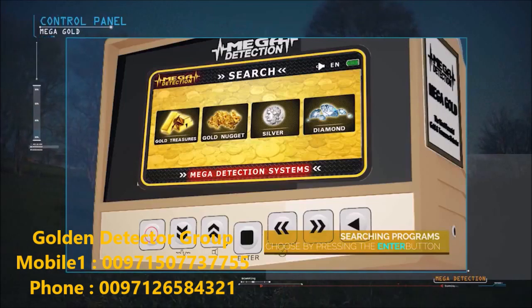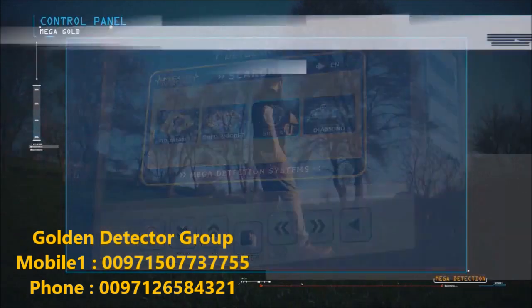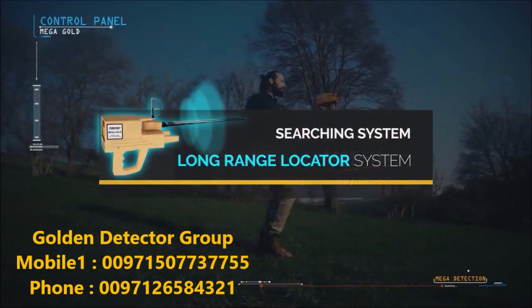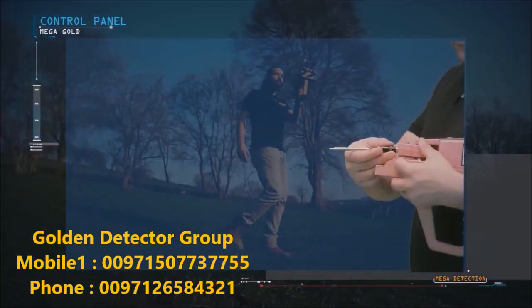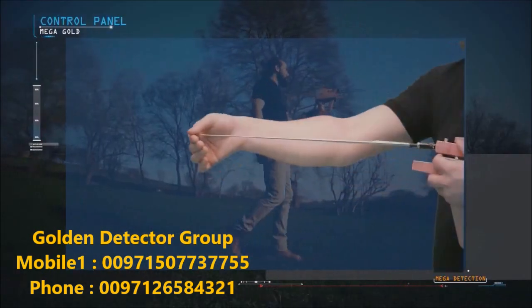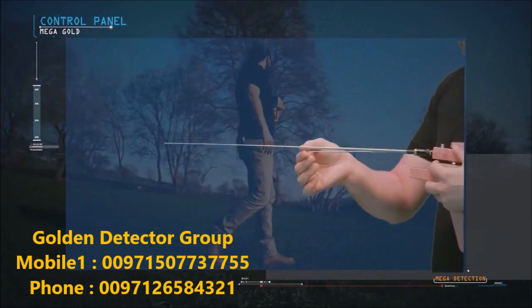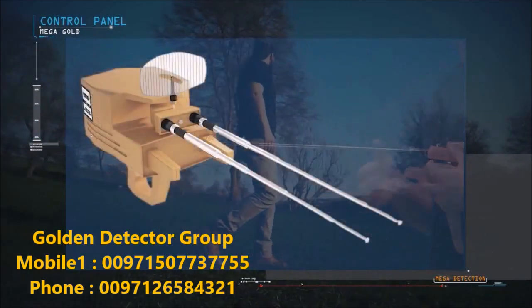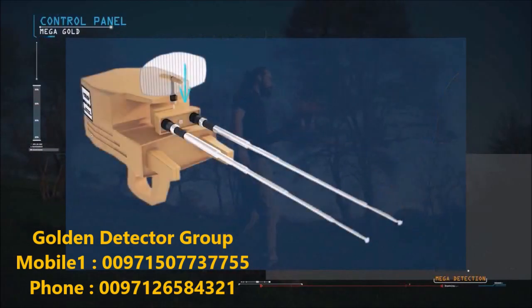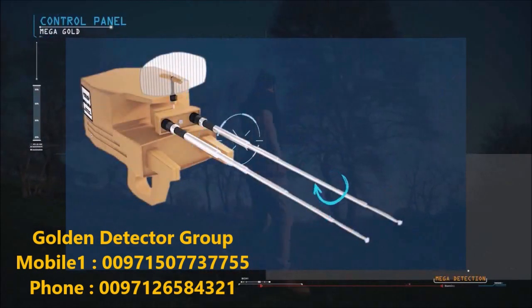Mega Gold contains one search system: the long range locator system. To use it, the antennas are connected to the main unit and pulled out to their maximum length. The antenna balance can be adjusted from the top by rotating right and left until both antennas are at the same height.